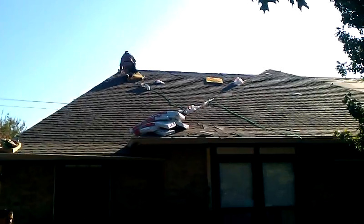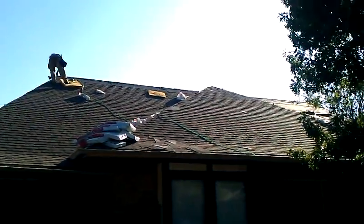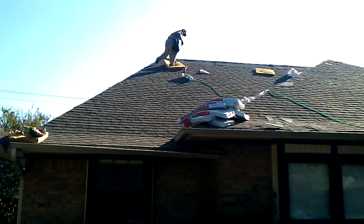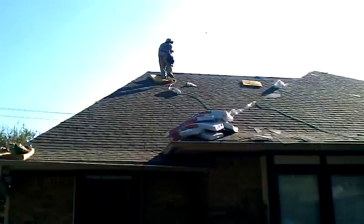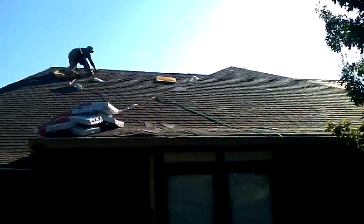We've already removed the old roofing, gone ahead and papered, and we are now getting the shingles installed. As you can see, we've got one of our roofers here in the front of the house, and if I take you around, we've got a couple other workers on the side of the home.